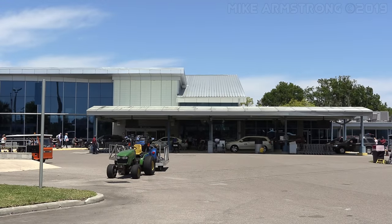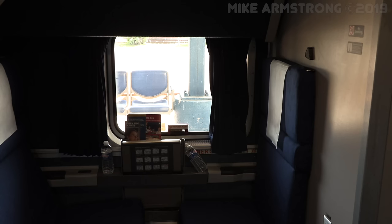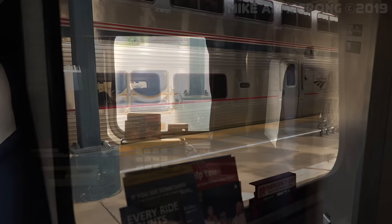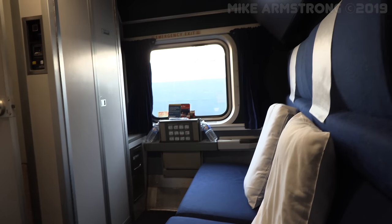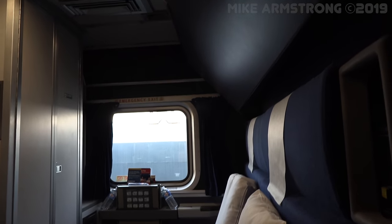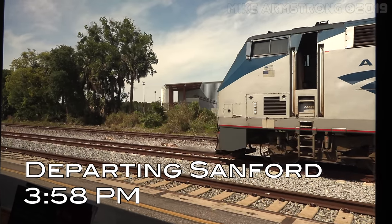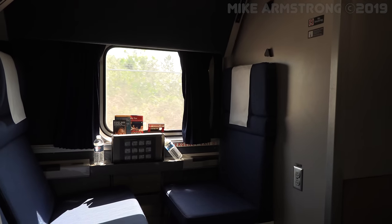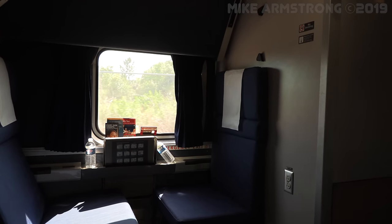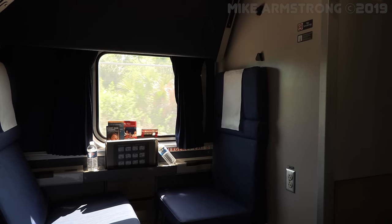Passenger boarding began at 2 p.m. sharp. This afternoon's departure would be completely full, with many travelers from the Northeast returning home after a spring vacation in Florida. After grabbing a few more stills of the train from the boarding platform, I stepped back on board. Just before 4 p.m., we departed Sanford. Since the last vehicles are accepted at 2:30 p.m., the train can depart as soon as boarding is complete, and as a result, the Auto Train will frequently leave a little early from its points of origin.